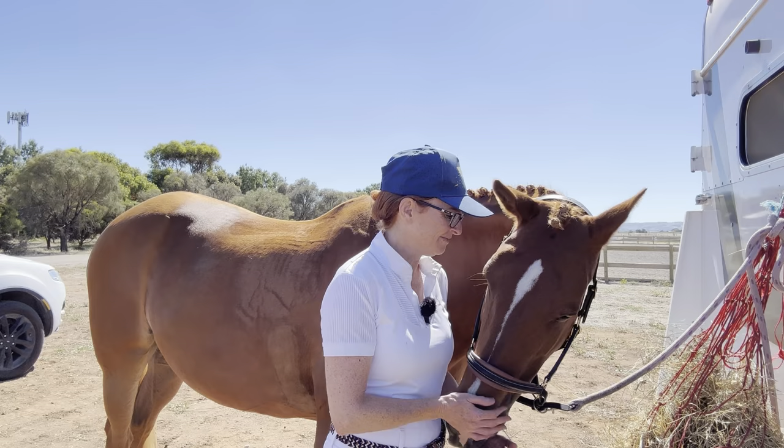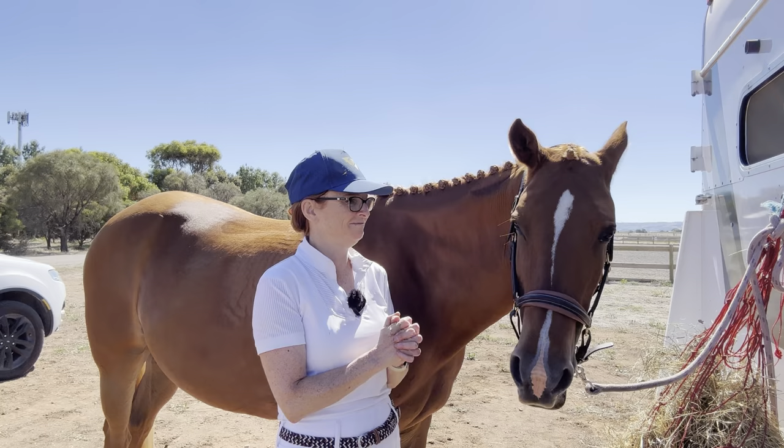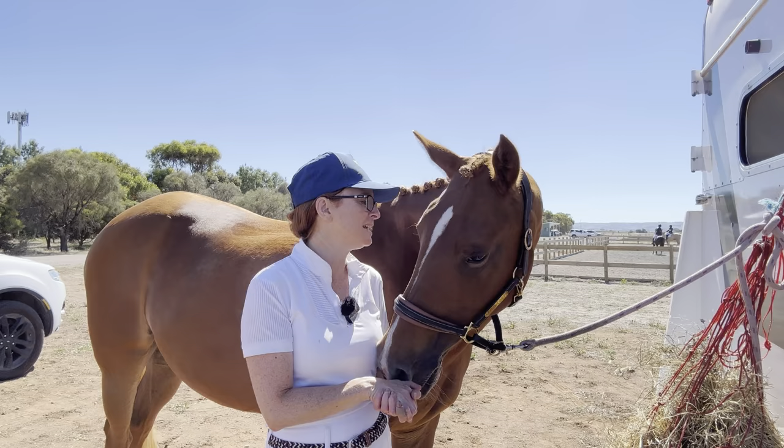We'll wait for the results and see if we've backed it up with two more blue ribbons — you never know, fingers crossed! Either way we're winners, we had a good day. You're a good girl, Bell.